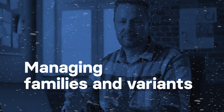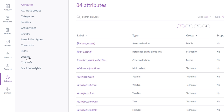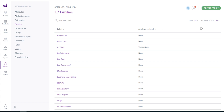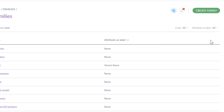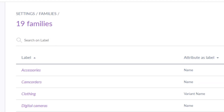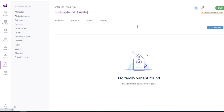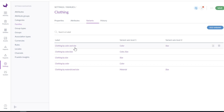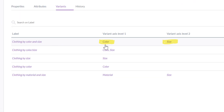The next feature is managing families and variants. Families are a set of attributes shared within products that belong to the same family. Families can be sorted, filtered, and searched. In the attribute section of the family you can add single attributes or their groups. There is also a variant section where you can create a new family variant, used to build structured products with different variants within one family. For example, if we have a family of clothing products, the variants can be distinguished by color, size, or material.